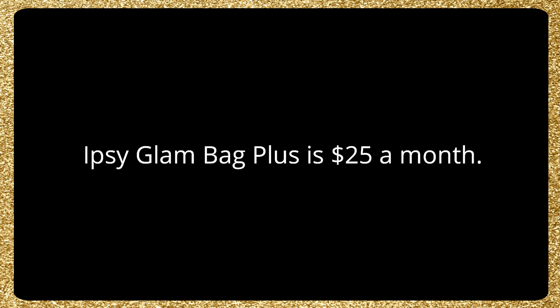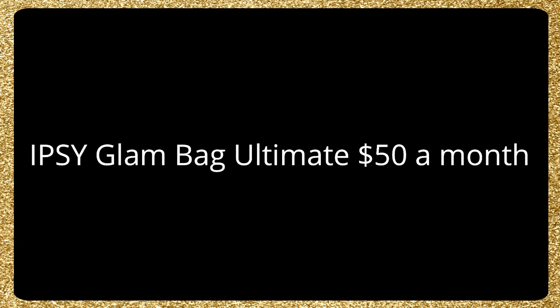The ipsy glam bag plus is $25 a month, the regular ipsy is $12 a month, and the ultimate is $50 a month. If you're thinking about signing up, I do have a link down in the description.